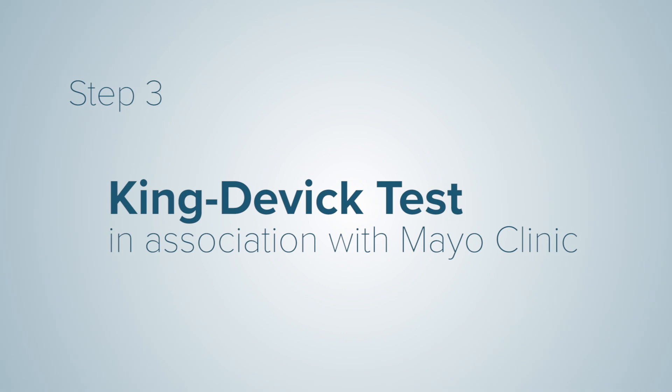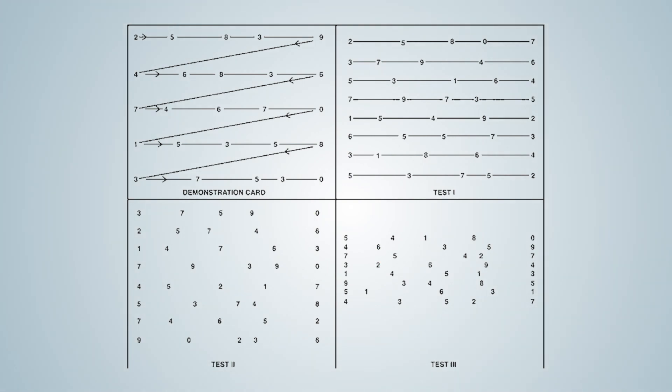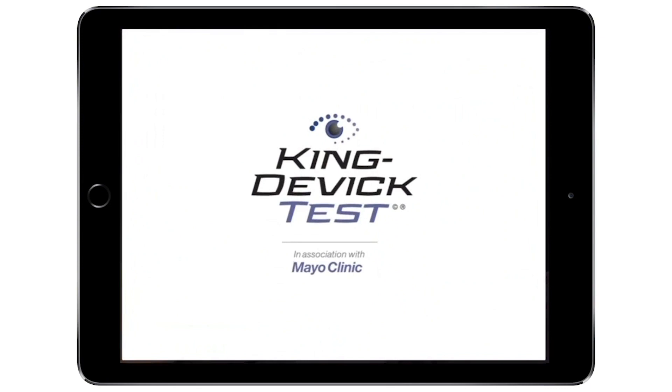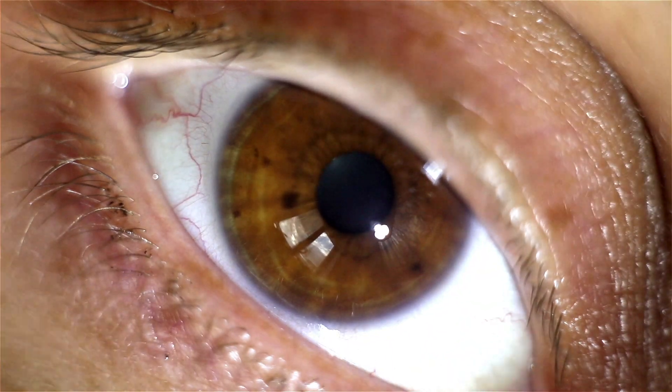Step 3: King-Devick Test in association with Mayo Clinic. During the preseason, have athletes establish a baseline using the King-Devick Test, a quick and simple eye movement test. Use the King-Devick Test in association with Mayo Clinic app to assess your athlete right from the sidelines or at home. If an athlete fails any step, they should be immediately removed from play and further evaluated by a medical professional.